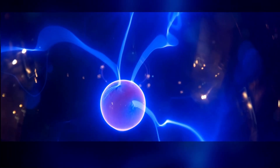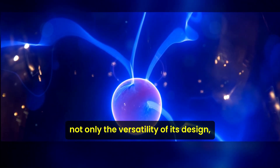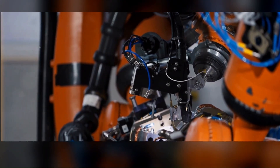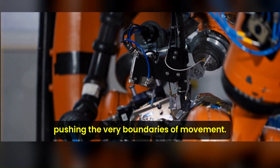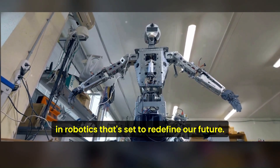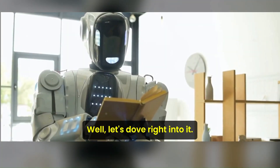As we see in the demo video, this bipedal humanoid robot runs on electricity, demonstrating not only the versatility of its design but also the efficiency of its operation. With its advanced control system and state-of-the-art hardware, Atlas exhibits unprecedented agility and strength, pushing the very boundaries of movement. This isn't just a robot — Atlas is a groundbreaking advancement in robotics that's set to redefine our future.